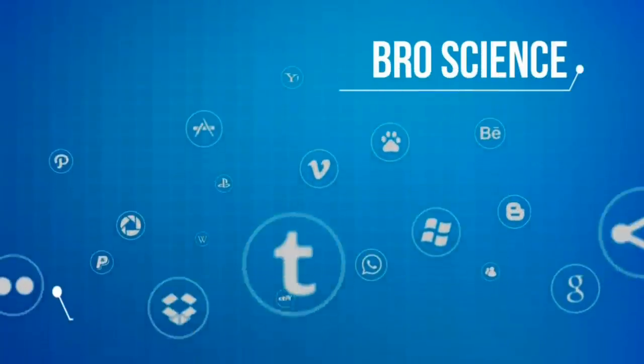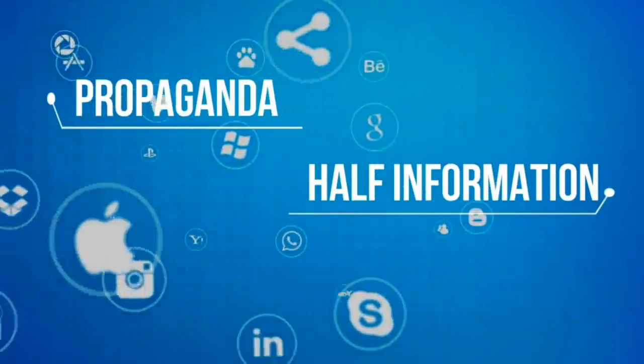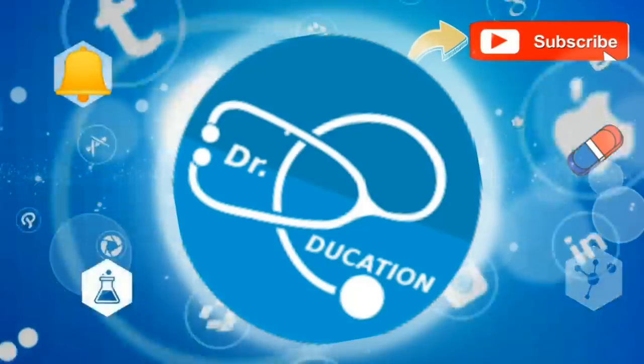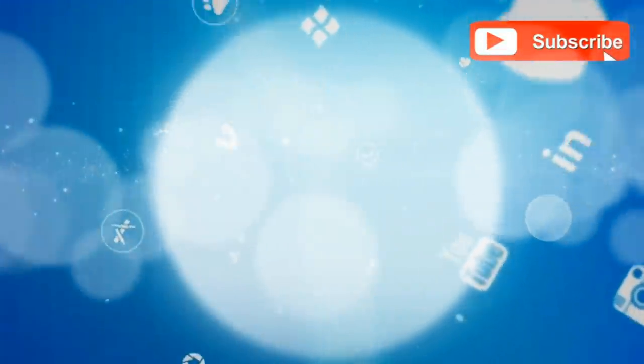The internet is full of pro-science fake knowledge, half information, or propaganda. Your quest for reliable, authentic health information ends here. So subscribe to this channel, hit the bell icon, and you never have to go anywhere else ever again.